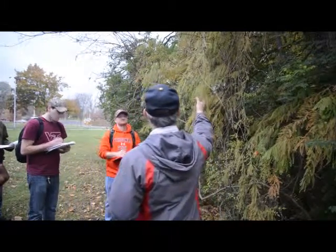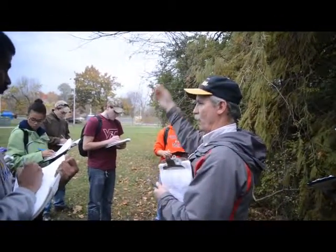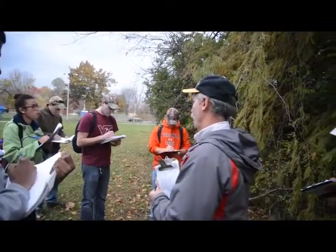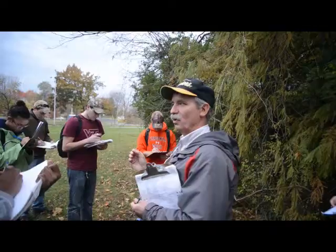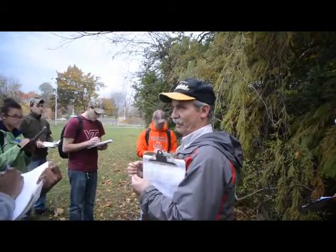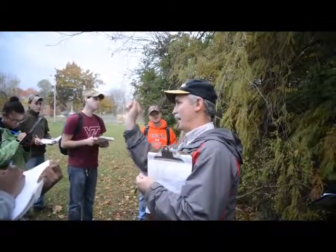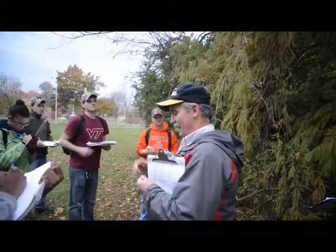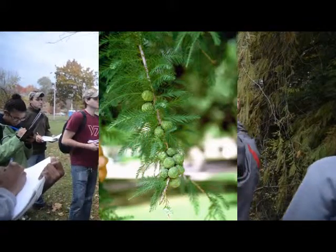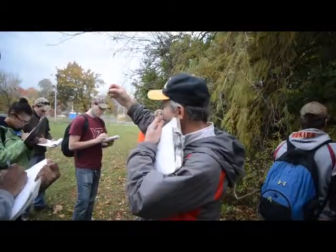This is a deciduous conifer where it drops the whole branchlet — this whole structure comes off, kind of like Dawn Redwood. But Dawn Redwood's branchlets were opposite, like little ladder pegs coming out perfectly. These are alternate, almost haphazard placement — they're just chaotic almost.